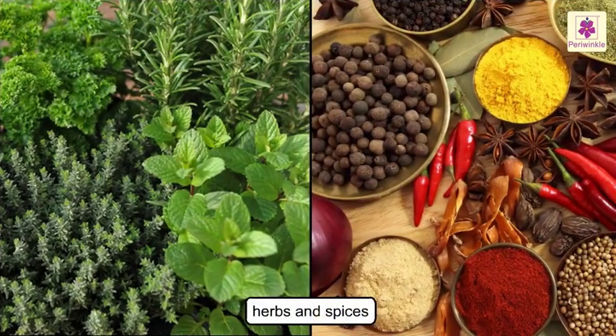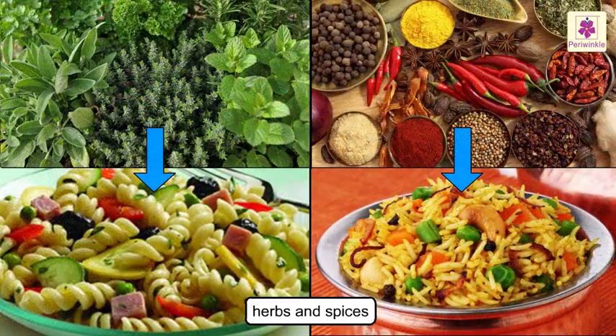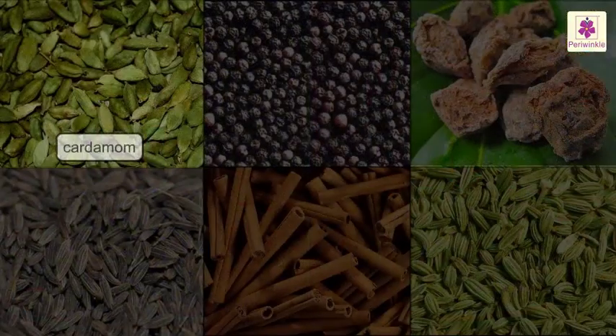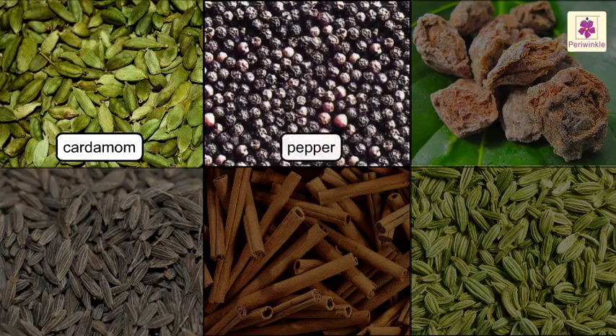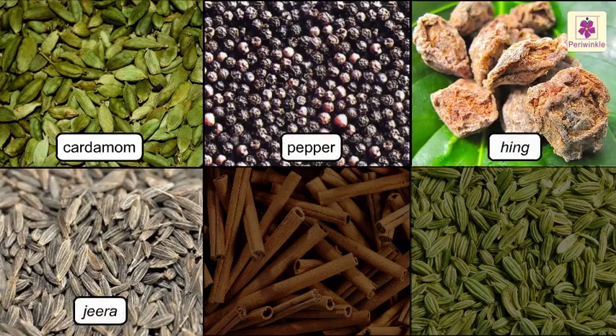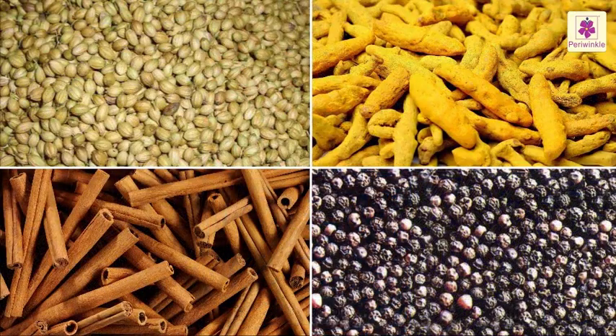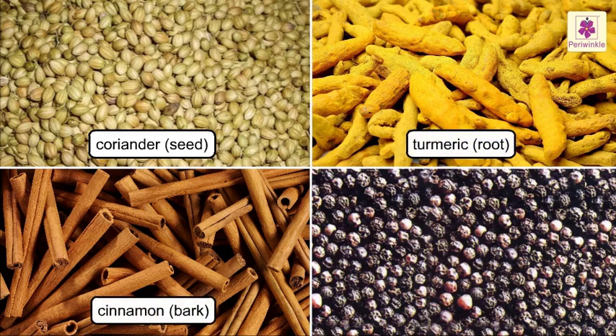We use herbs and spices to add flavor to our food. Cardamom, pepper, hing, jeera, cinnamon and fennel are some spices you will find in every kitchen. A spice could be a dried seed, root, bark or fruit of plants.